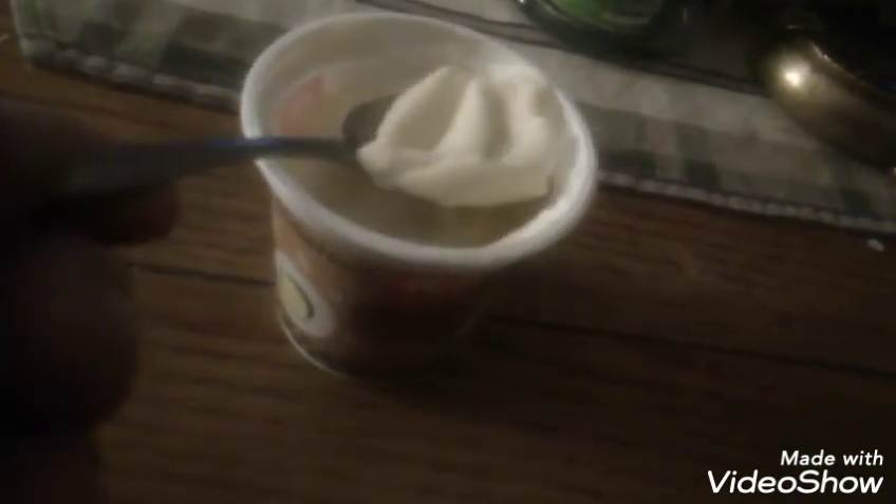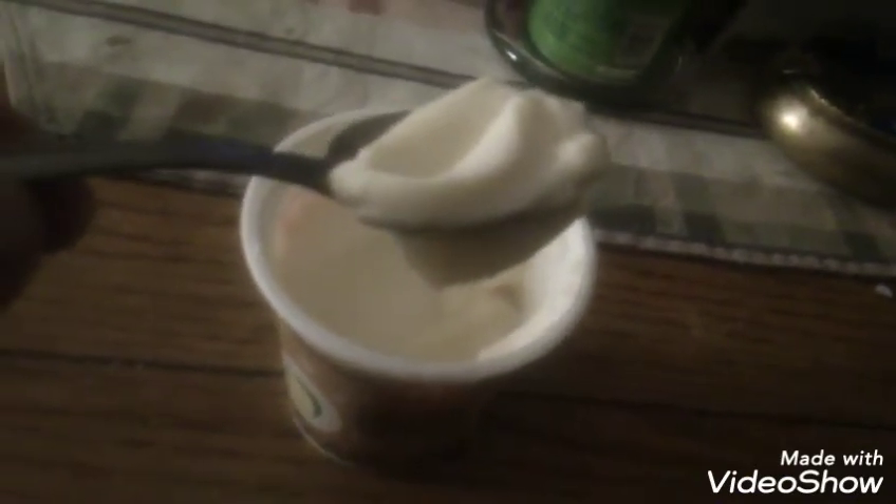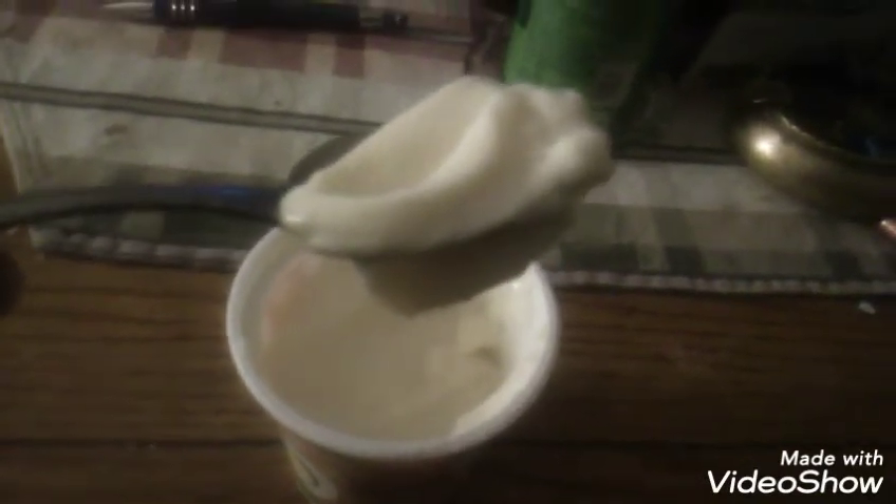Something bizarre just happened — that bite I just took had what tasted and had the texture of a peach, a diced peach, and it was in this eggnog. I do not recall ever having those kinds of things in my eggnog. Let's go in for bite two and see if it happens again.